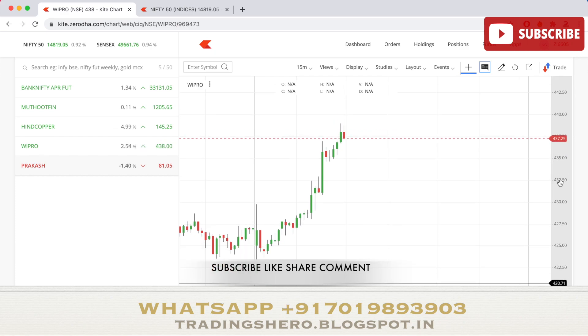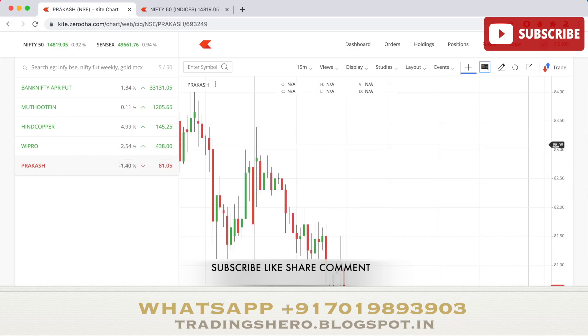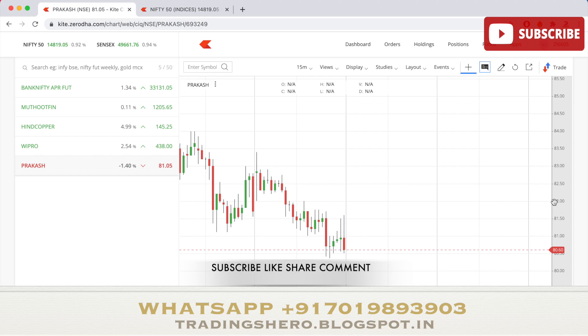Wipro has announced a new Vice President, which will likely cause volatility tomorrow — it's hard to say if it'll be an uptrend or downtrend, but you can observe it. Another stock is Prakash Industries, which has recorded its highest-ever sales for the current period — approximately 8.85 percent growth. However, it's only an 81-rupee stock. For intraday trading, avoid stocks below 150 rupees; stocks above 100–150 rupees give better intraday movement.